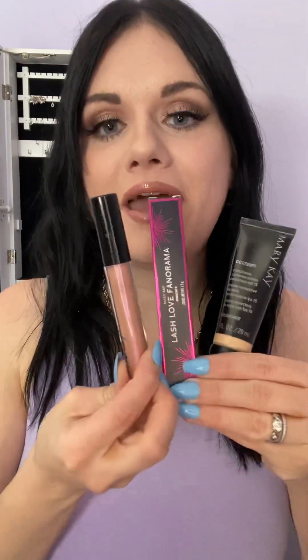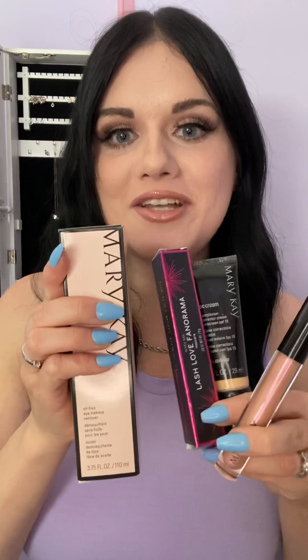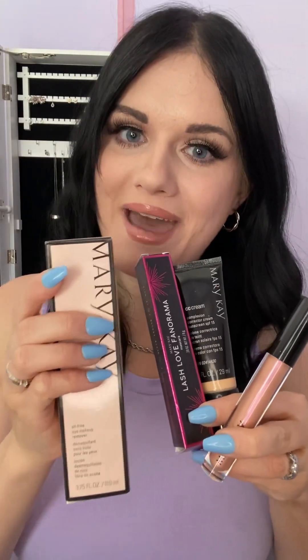I picked these items because they're my favorites, but I also think this is a really great starter kit for beauty and skincare — you're kind of covering all of your bases in one little bundle. Thank you so much for watching and I will talk to you all later. Bye!